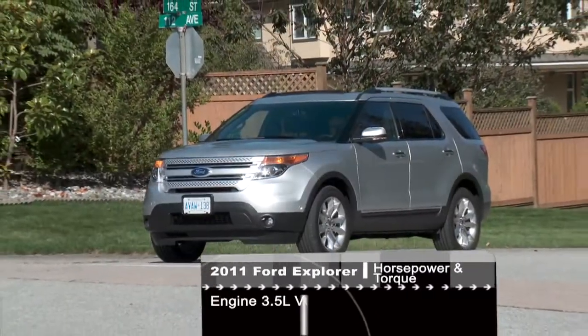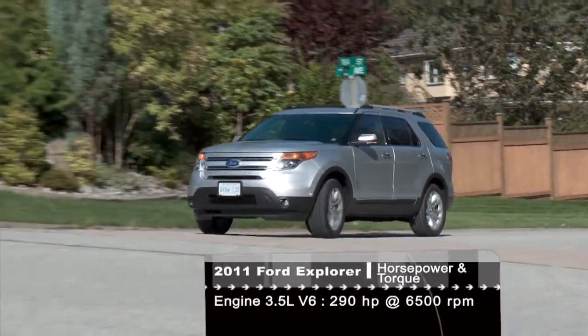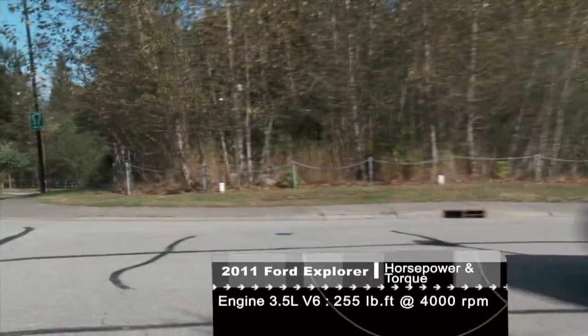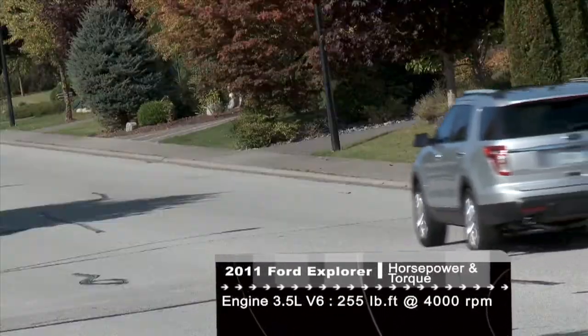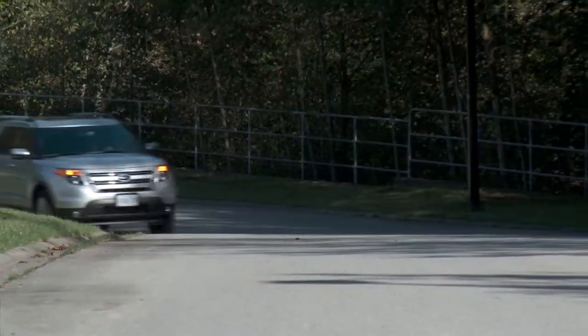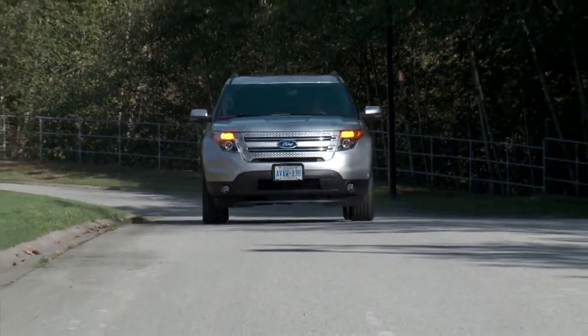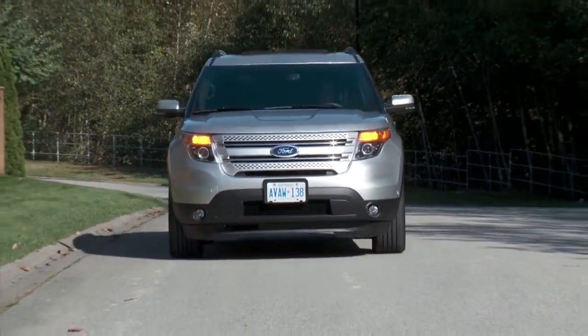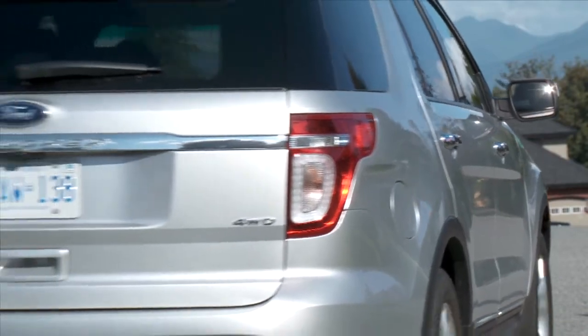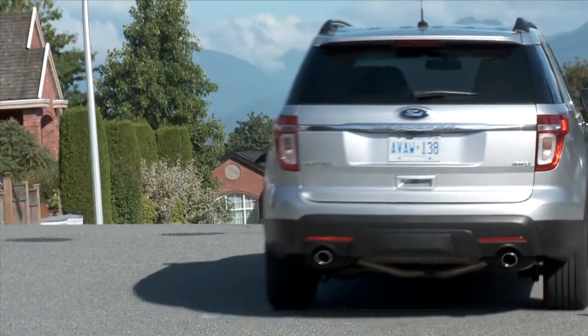There's no V8 offered — only a 3.5-liter V6 with 290 horsepower. For 2012, there's an optional 2.0-liter four-cylinder turbo EcoBoost engine with a reported 240 horsepower and 270 pound-feet of torque. It's a shame that the other V6 EcoBoost engine found in the Flex and Taurus SHO is not offered in this large vehicle.